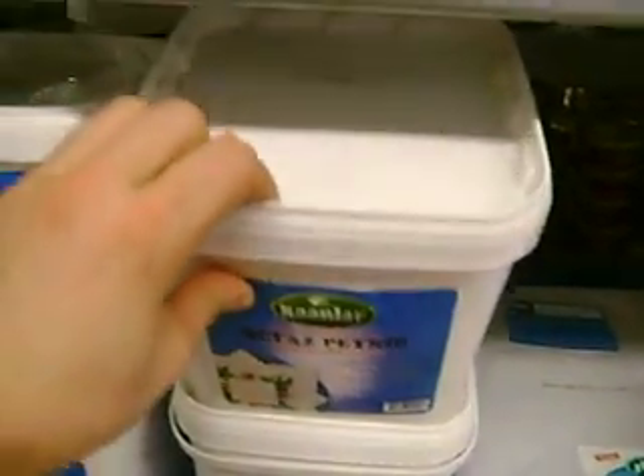That's white cheese. All kinds of cheese. More cheese. Even more cheese. Milk down there, and milk here as well.